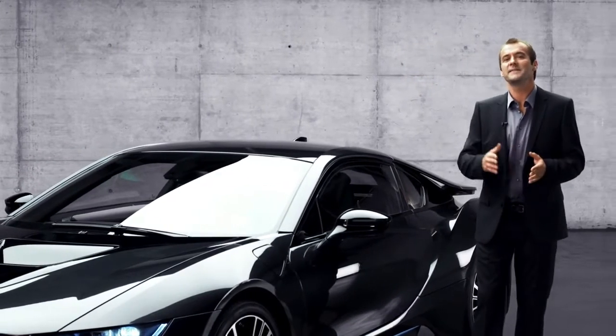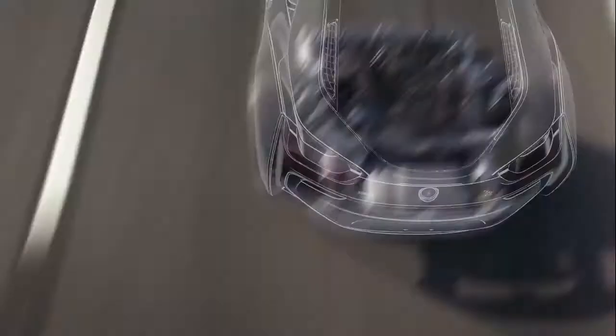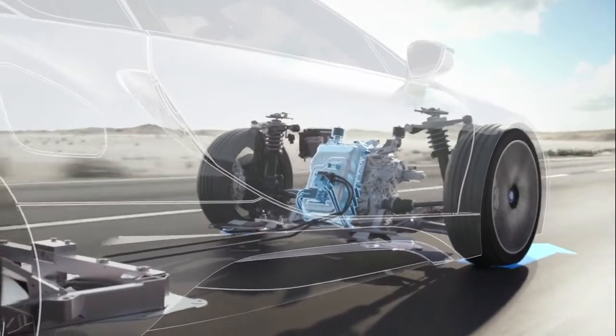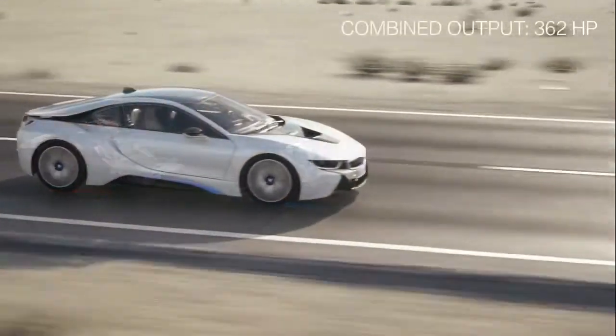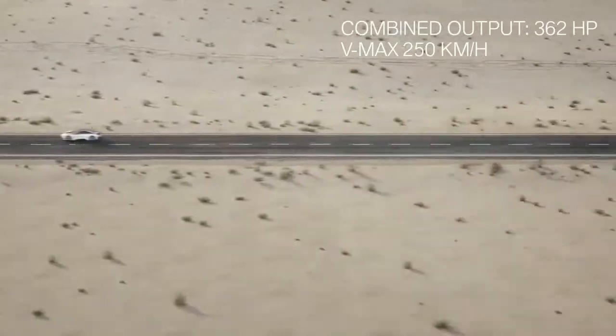There's an all-wheel drive to add that extra margin to this kind of dynamic driving experience. When you're operating the combustion engine only, you have a rear-wheel drive. When you're driving all-electric, it's a front-wheel drive. What's more, the BMW i8 boasts a combined maximum of 362 horsepower and a top speed of 250 kilometers an hour.